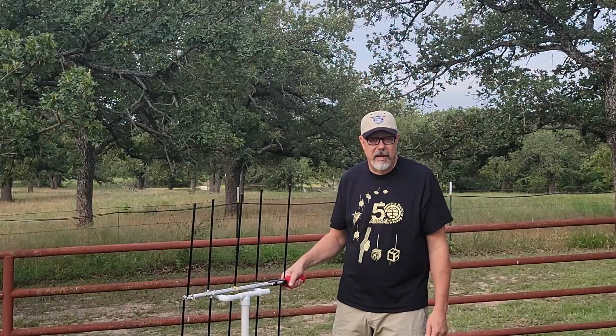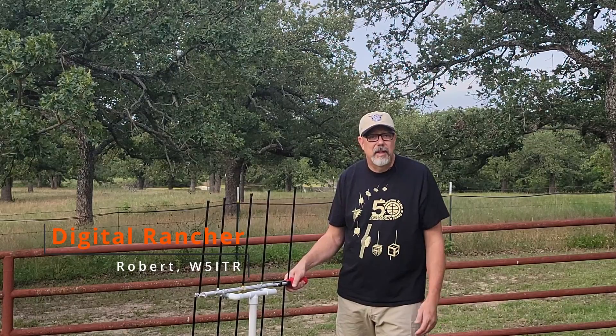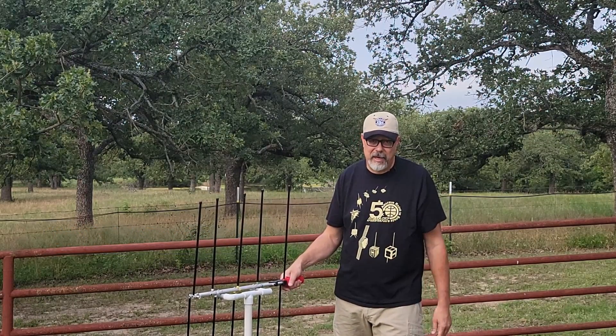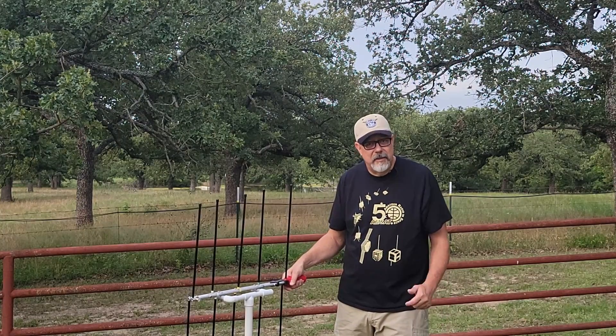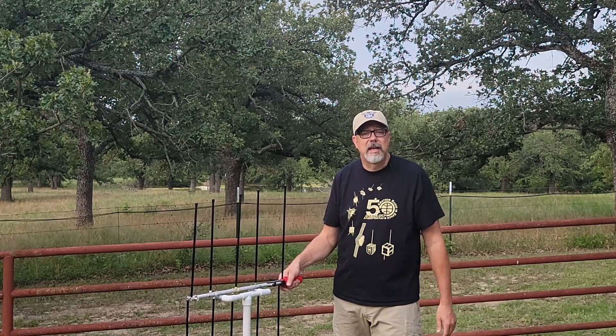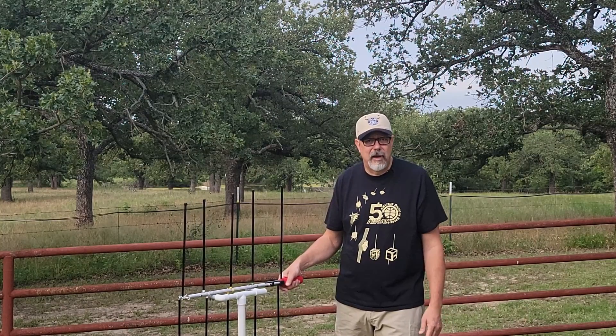It was a busy weekend here at the ranch but we did manage to fit in some ham radio. In this clip you'll see Trina, KI5YYL, the real boss here at the ranch, attempt to make her first satellite contacts. Now these are Trina's first contacts, period. She was licensed in November and like many of us when we get our license, suffering from a little bit of mic fright.